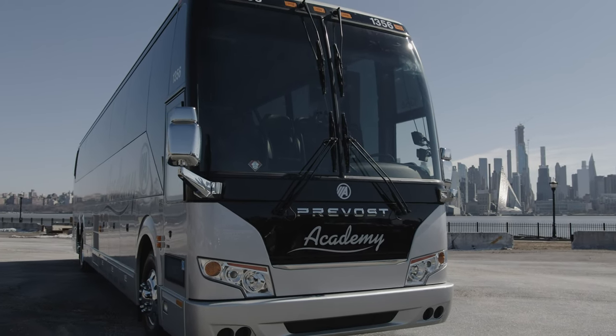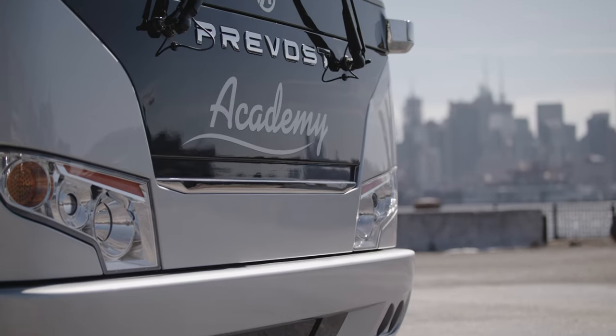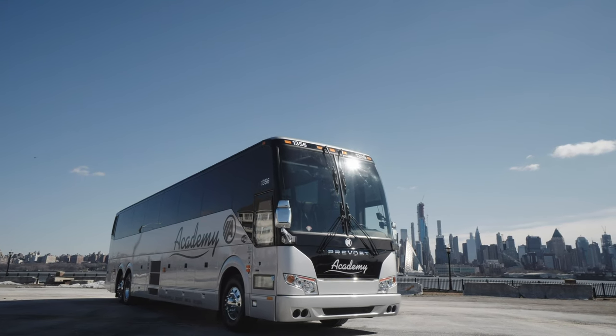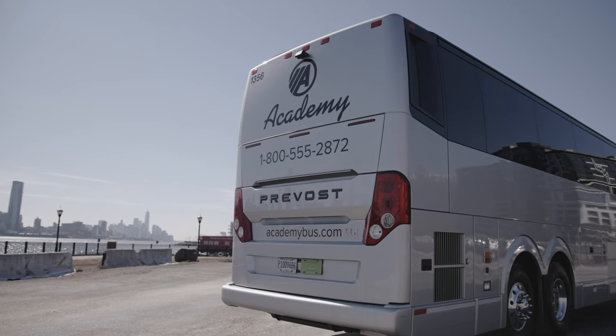Academy continues to provide groups a best-in-class transportation option with a Prevost H-Series Coach. The H-Series Coach offers both modern and timeless exterior design, featuring a distinctively proud front end to the elegant rear end treatment.